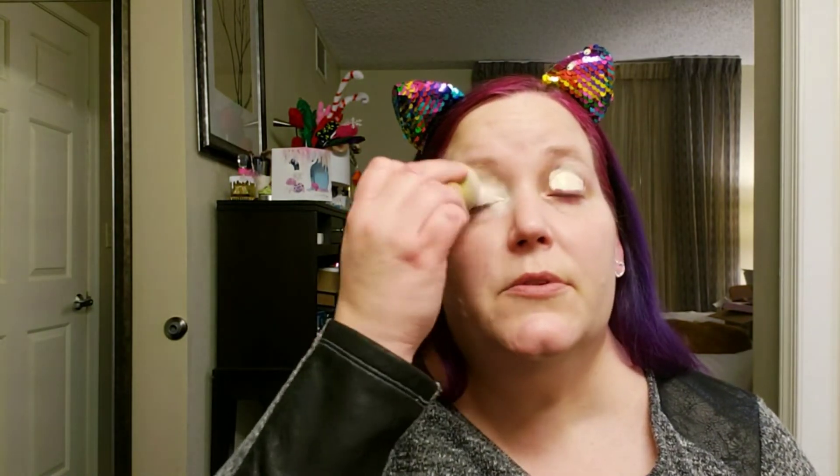I'm a huge Sugarpill fan. The only thing I didn't buy from them was when they came out with the palette with Trixie Mattel — the Oh Honey palette — and the only reason I didn't purchase that was because it was very neutral. Although I kick myself all the time for not buying it because now I like neutral looks as well as colorful looks. The completionist in me, since I have everything else Sugarpill has ever come out with — all their pigments, eyeshadows, palettes, lip colors — I wish I had gotten it.